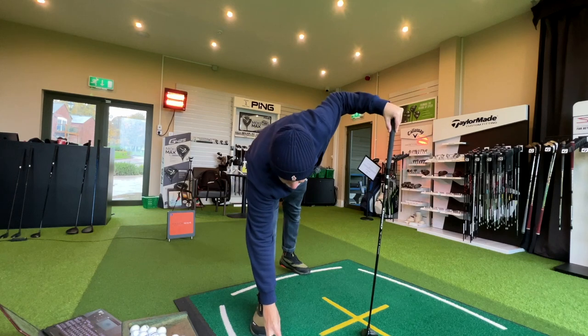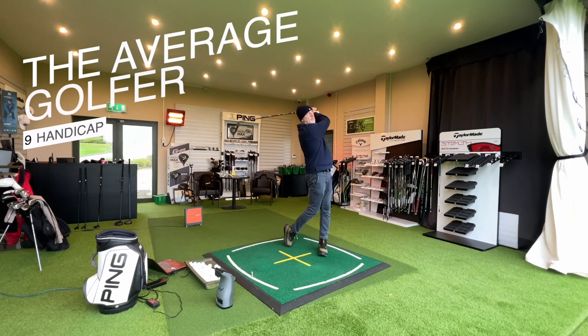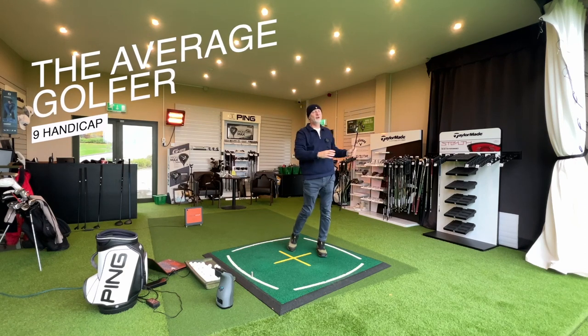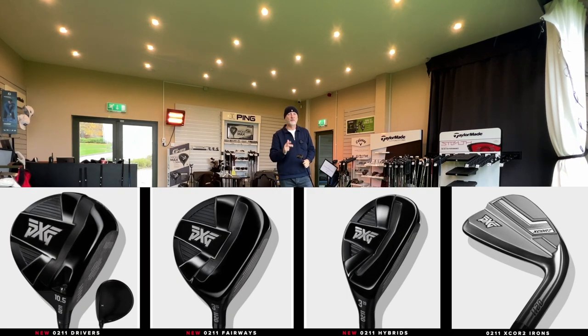Right now it's fair to say that PXG are causing you all kinds of dilemmas, and as ever causing quite a stir in the industry. Very recently we saw the introduction of the new budget or entry lineup - the 0211 driver, fairway woods, hybrids and irons. They're super impressive, and to me that begs a huge question in the PXG lineup: should I pay the premium for their Gen 5 lineup, or should I just stick to 0211?